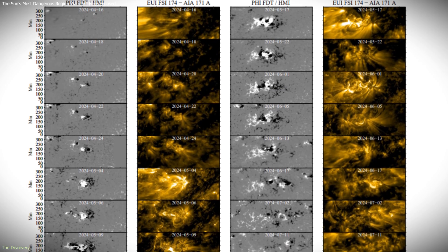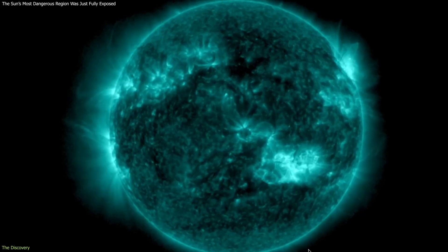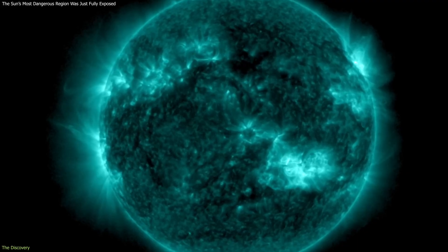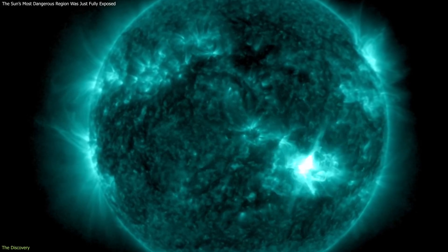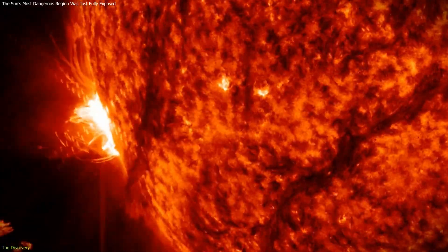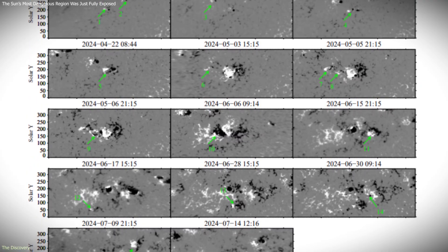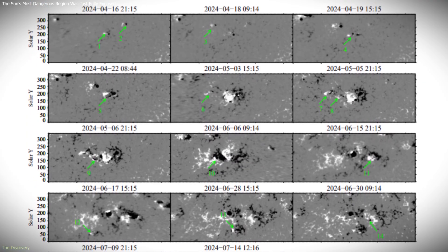Rather than a collection of isolated images, the data formed a coherent timeline. Scientists could see how the region changed from one day to the next, how its magnetic field evolved, and how eruptions fit into that larger pattern. For the first time, a highly active solar region was documented across almost its entire life cycle.